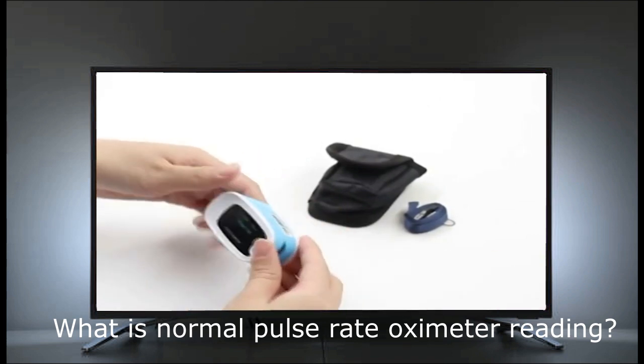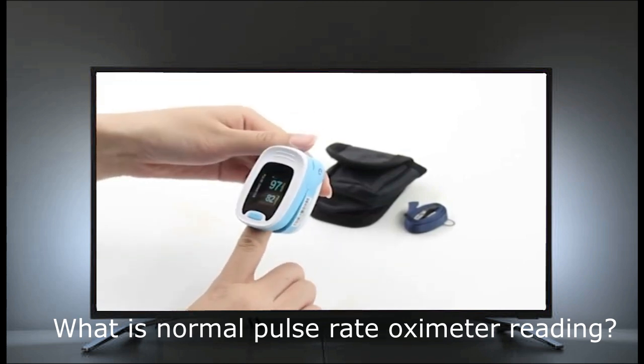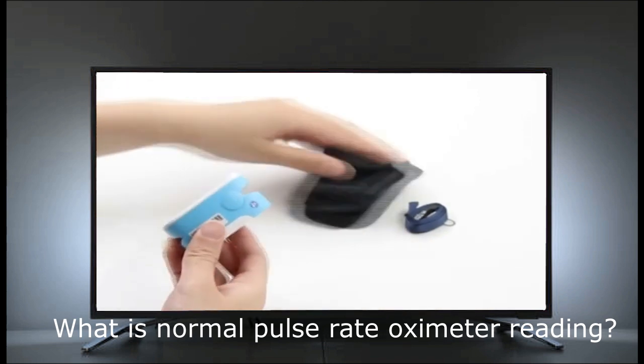Oxygen level measured by a pulse oximeter is not the only way to know how sick someone is. Some people may feel very sick and have good oxygen levels, and some may feel okay but have poor oxygen levels.